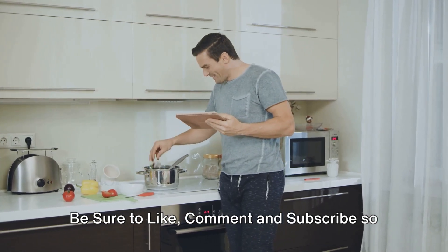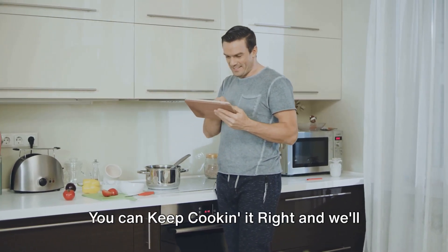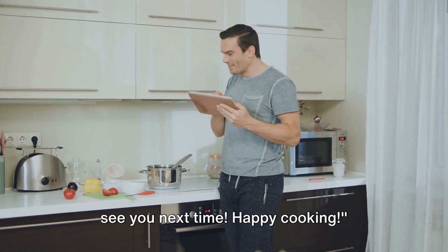Be sure to like, comment, and subscribe so you can keep cooking it right. We'll see you next time. Happy cooking!